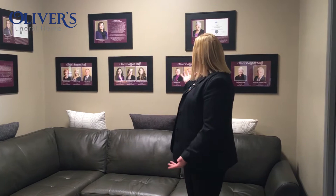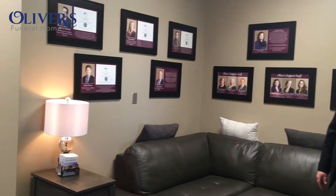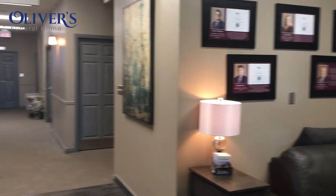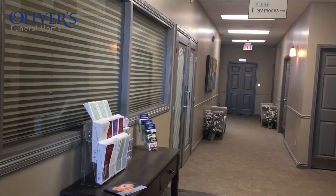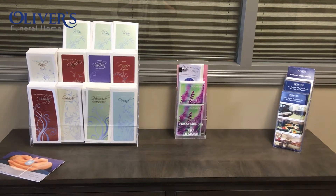While families are waiting here in our seating area, we put up some photos of our staff and just a brief description of what their role here is at Oliver's, so they can have a look at that. And also while they're here, there's some information just over here to the side on prearranging, and people can take these brochures home with them to have a look at what we offer here at the funeral home.